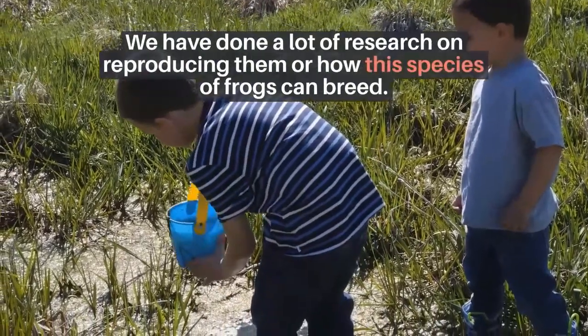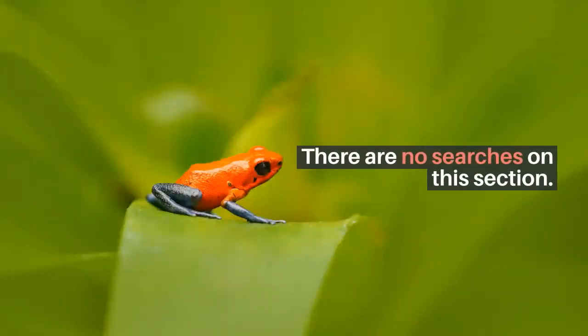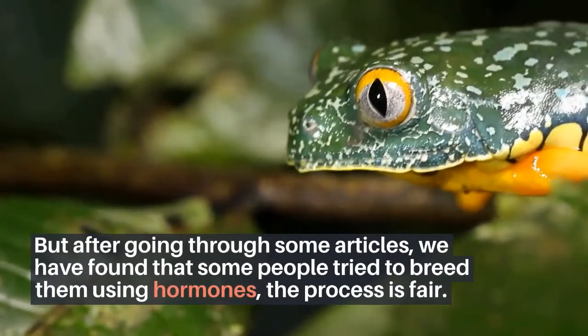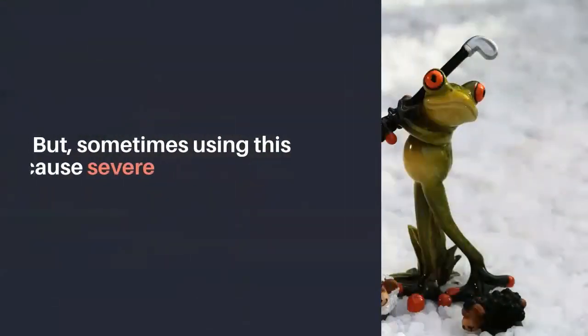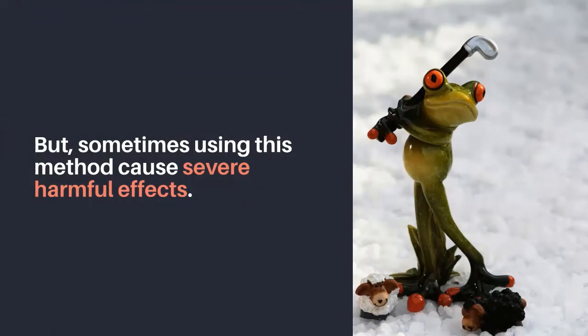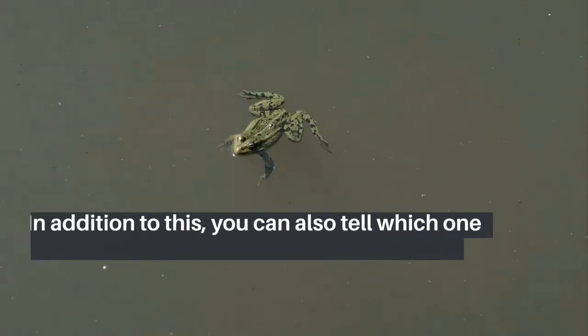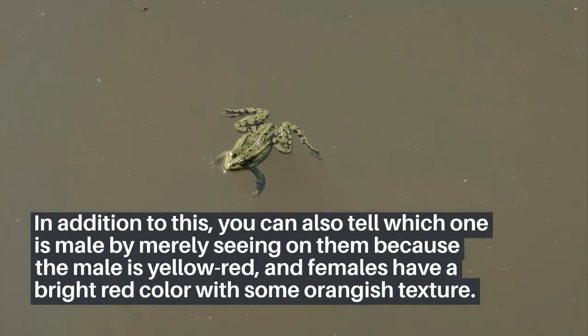Tomato frog breeding: there has been limited research on how this species breeds, and most people are still unaware of it. Some people have tried to breed them using hormones, but this method can sometimes cause severe harmful effects. You can differentiate between males and females — males are smaller, approximately 2 to 2.5 inches, while females are larger at 3 to 3.4 inches. Males are yellow-red in color, while females have a bright red color with an orangish texture.